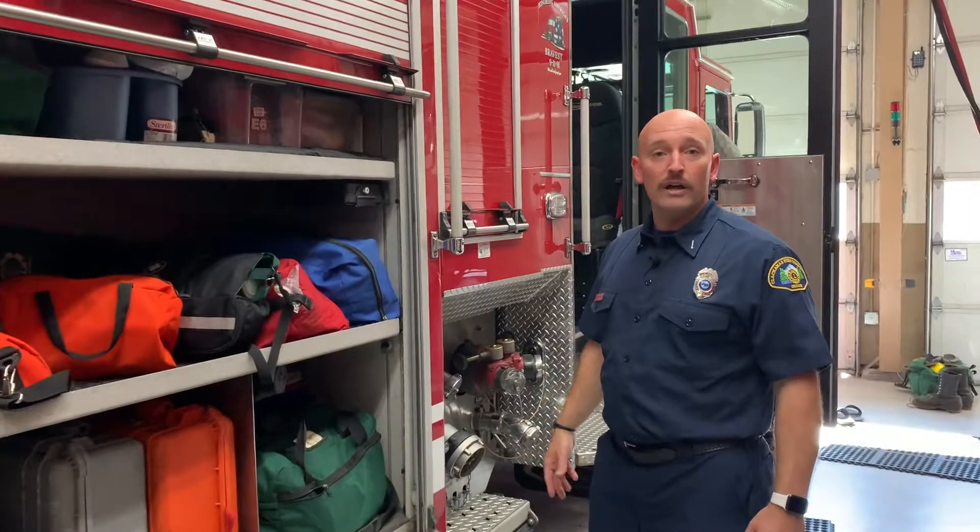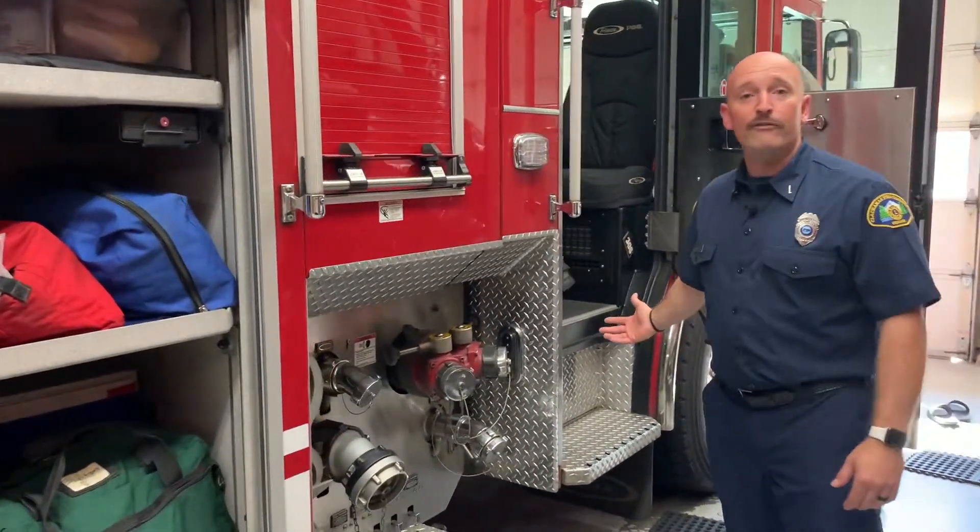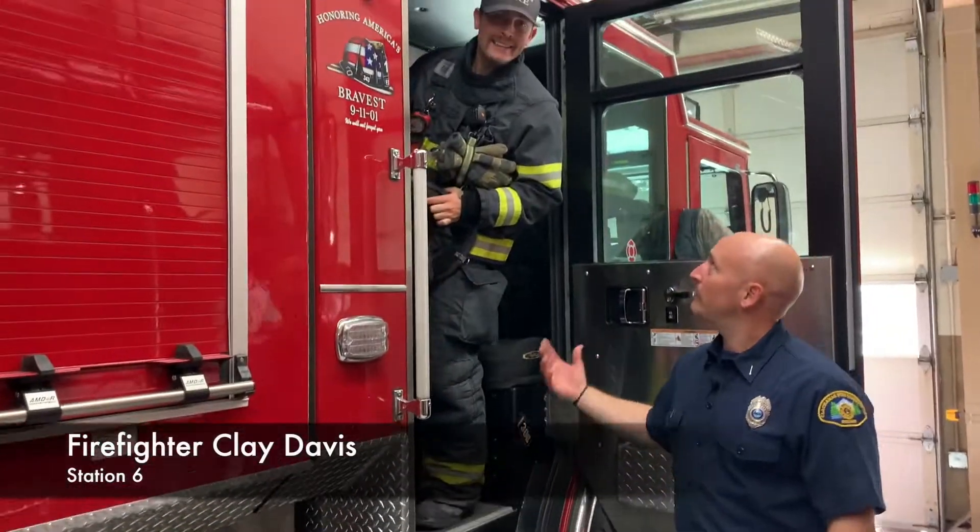As we work down this way, you'll get to see where we sit when we're on the fire engine going to a call. This compartment right here is where Firefighter Clay sits — oh, there he is!